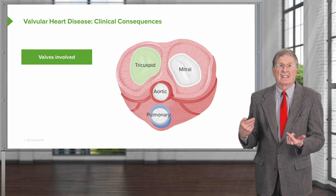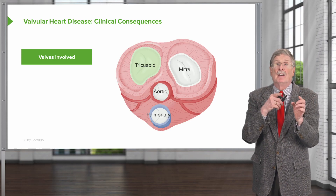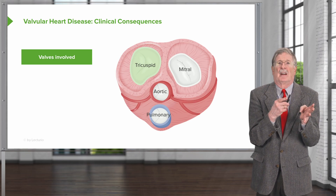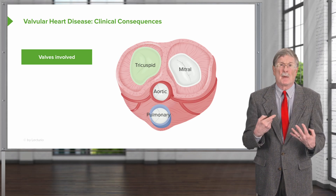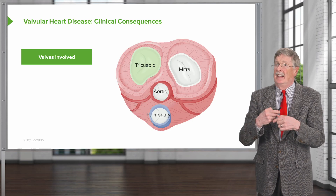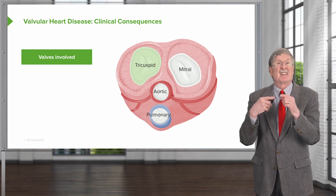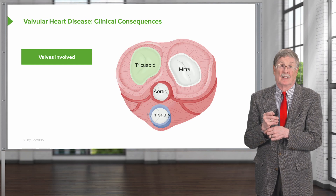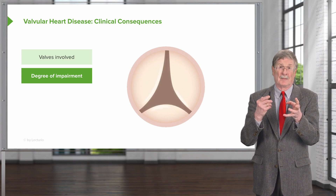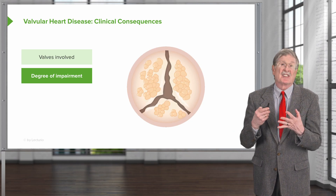The clinical consequences clearly depend on which valve is involved. Tricuspid valve insufficiency has a different consequence versus mitral insufficiency — tricuspid is going to affect the systemic venous circulation, while mitral incompetency affects the pulmonary venous circulation. Aortic stenosis versus pulmonic stenosis will have effects you can think through similarly. The degree of impairment also has an impact: severe stenosis will have a much greater effect than relatively minor calcification and stenosis.